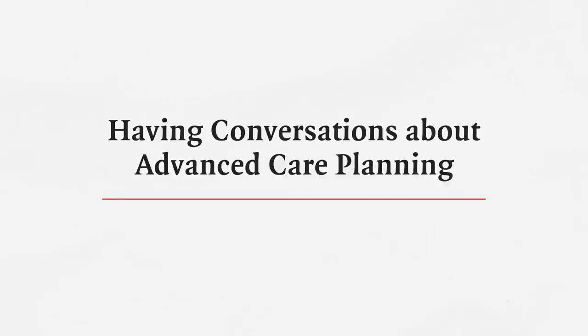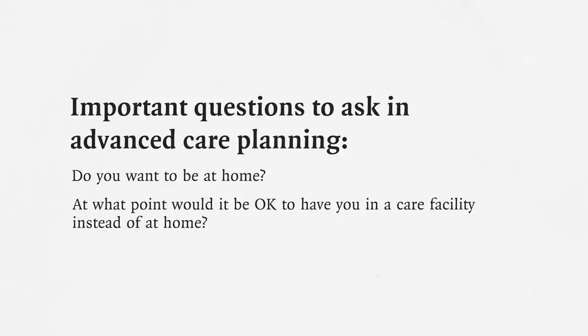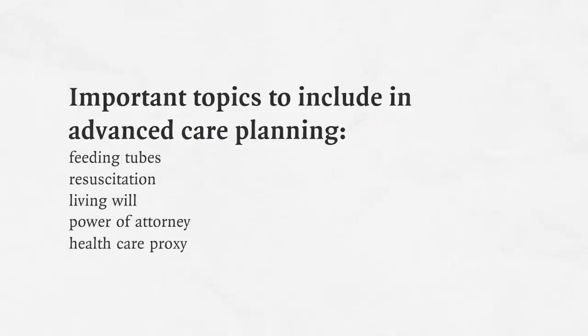The power of an early diagnosis is that a person can make clear what they wish. Do you want to be at home? Most people say yes, but at what point would it be okay for your loved one to be in a care facility? It's important to have advanced directives — would they want a feeding tube, resuscitation? Have a living will, have power of attorney, so someone can speak on their behalf and understands their wishes.